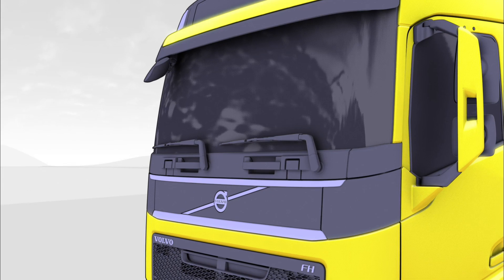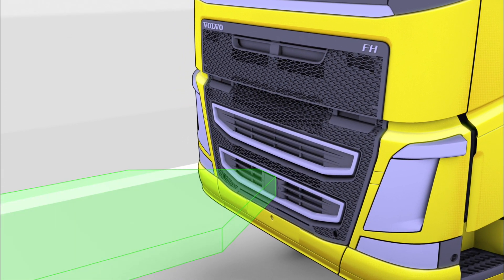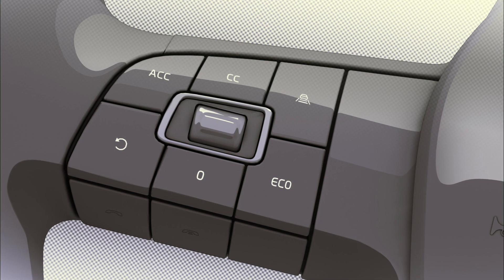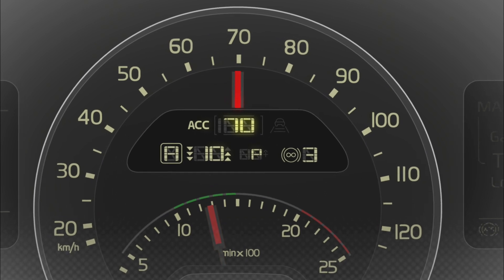The adaptive cruise control system has a radar fitted to the front of the truck and interacts with both i-shift and the vehicle's brakes. The driver selects a specific cruising speed using a button on the steering wheel, and the chosen speed is then shown in the centre display.